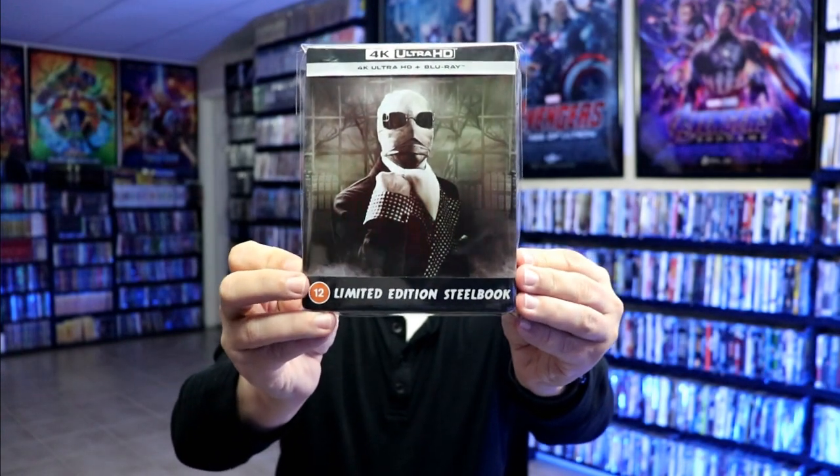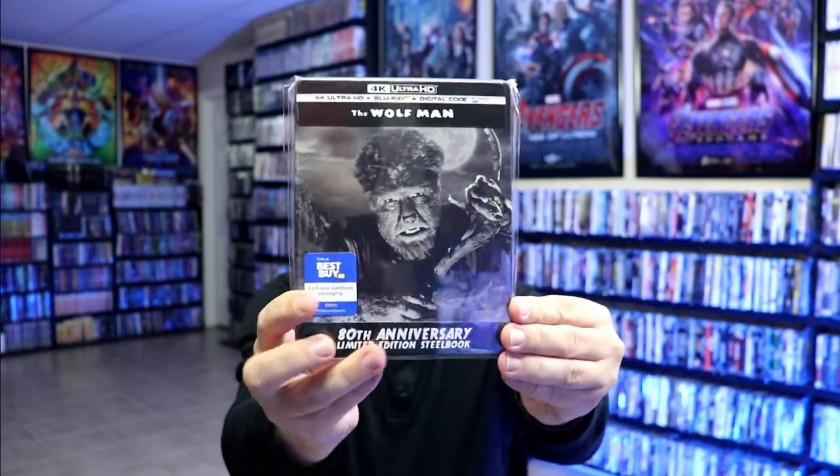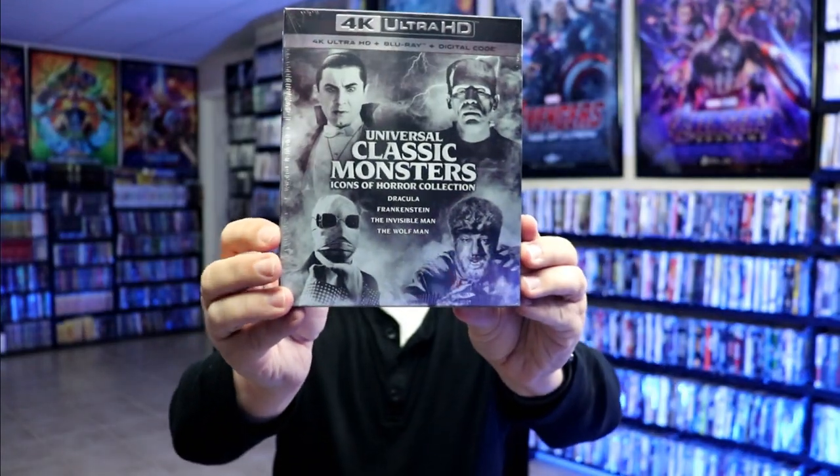Recently I did pick up the 4K releases of some of these films. We have the Invisible Man, the Wolfman, Frankenstein, and Dracula. I did unboxings of all of these if you want to check those out. And then I did get the 4K set with all four films. Very nice to have these on 4K — I do hope that they will go ahead and release all of the other ones the same way.